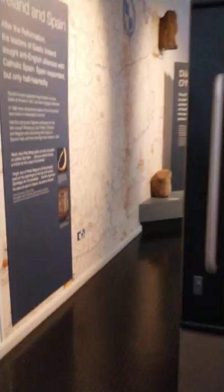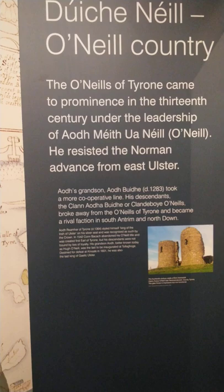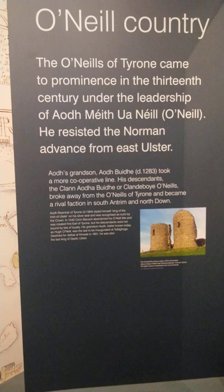What's in here — Ireland and Spain, more interesting things. The O'Neills of Tyrone came to prominence in the 13th century under the leadership of — okay, I'm not going to try to pronounce that, but anyway, cool stuff.